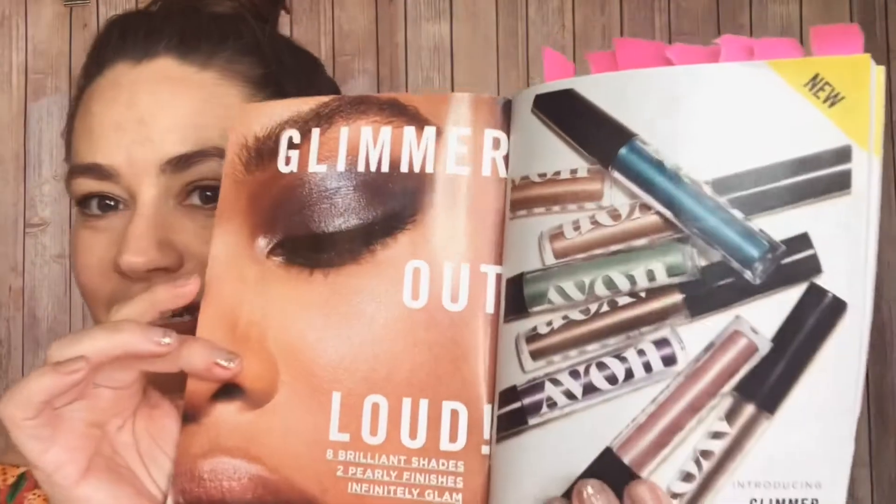Including our new liquid eyeshadows — the Glimmer Shadow liquid eyeshadows. They come in two different finishes: shimmer and glitter. The best things about these eyeshadows are they stay all day, they have major staying power, they don't smudge, they don't crease — they just stay in place all day. Plus they are waterproof.